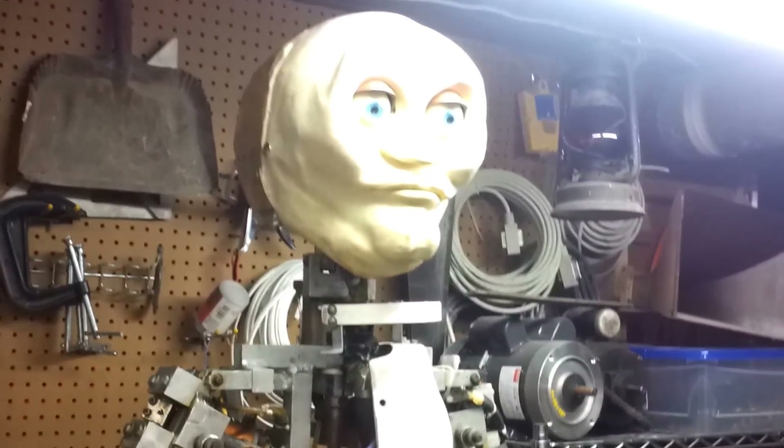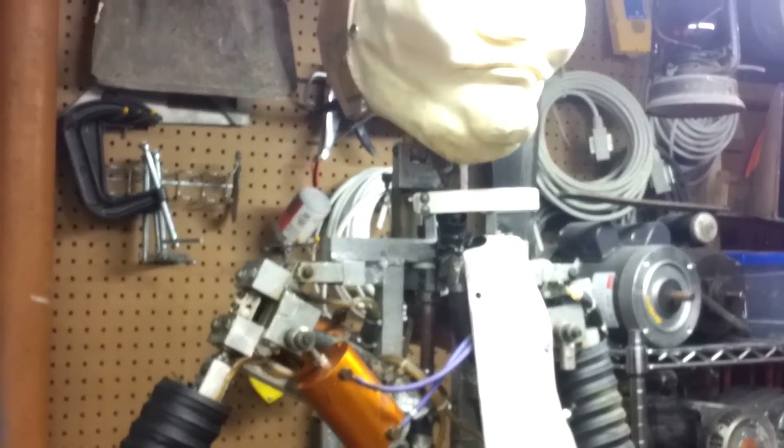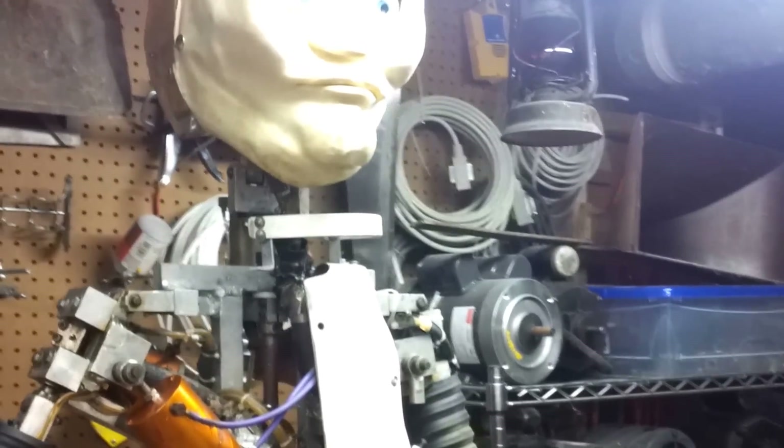Good evening everyone. This is a premature sneak preview of the construction worker. I was hoping to have much more done but I had some electrical, programming, and mechanical setbacks this week. So because it's been a couple weeks since I've updated my blog, here's where I'm at.